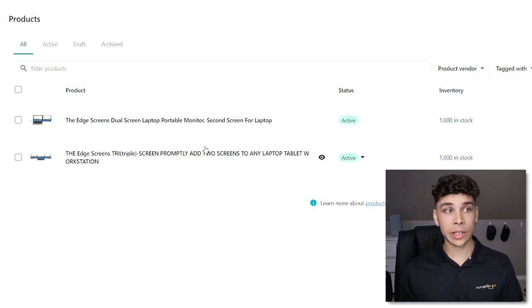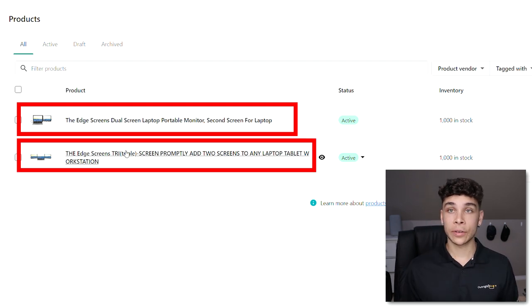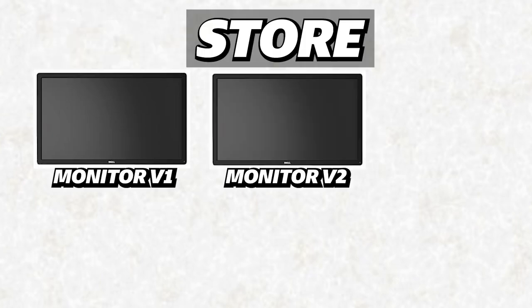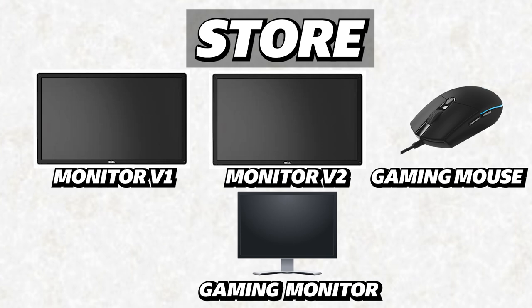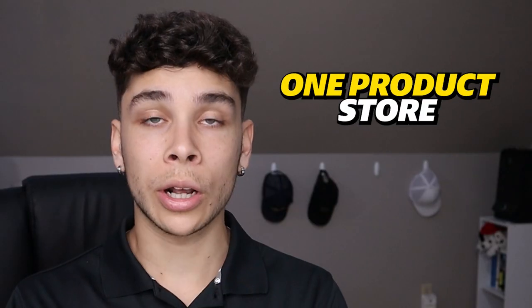On my store called Edge Screens, I have two variants: the dual screen and tri-screen monitor. Once I find a winning product I want to test, I put it on the store and might add more variants or related products — like peripherals such as a mouse or a desktop monitor — as we go. You want to add more products in the niche, maybe upsell products people will buy alongside the main one, to increase your AOV as much as possible.